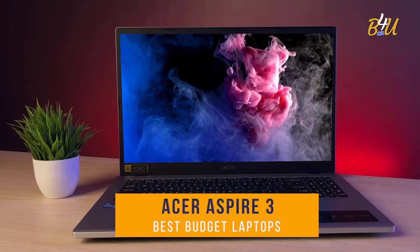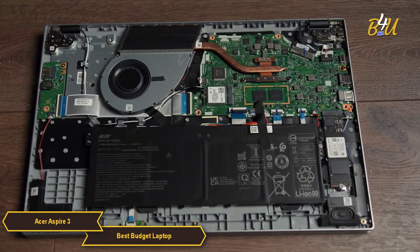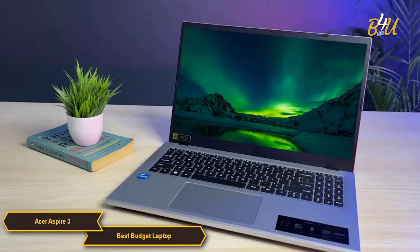The Acer Aspire 3 distinguishes itself as a top choice among budget laptops, particularly for users seeking a blend of affordability, performance, and practicality. One of the standout features of the Aspire 3 is its AMD Ryzen 7 5825U quad-core processor.